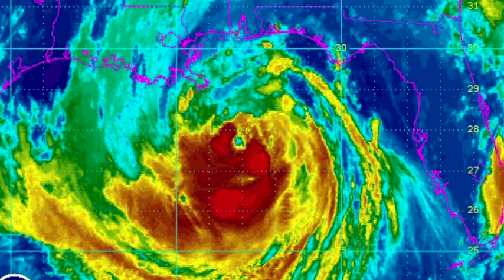It looks like there might be some type of eye feature trying to form, but based on the reconnaissance data early this morning, the winds were not great enough at the surface to upgrade this to a hurricane. That dry air has really done a number on this thing. As of early this morning, Isaac is still a tropical storm with top winds of 70 miles an hour, moving to the northwest at about 12 mph. It is about 12 hours away from landfall in southeast Louisiana.